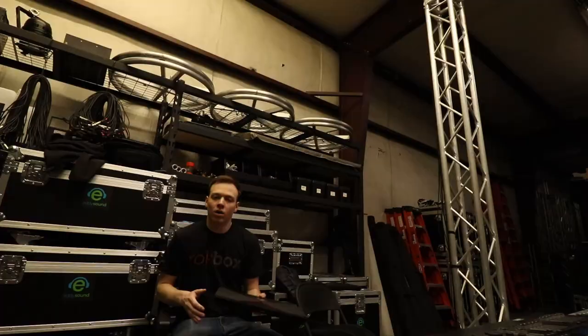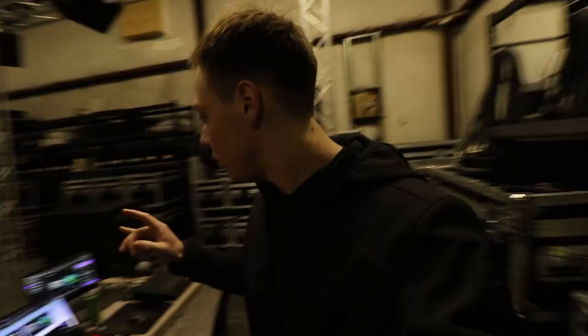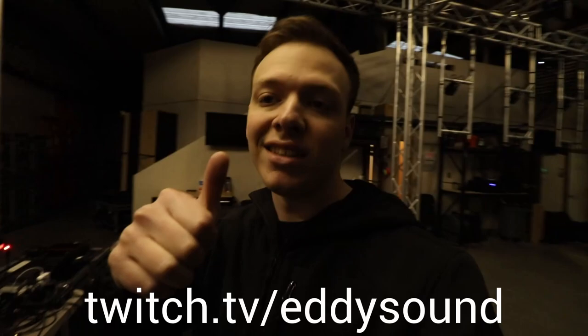Now that we're all cleaned up, we're going to get to work on some administrative stuff. Stream is set up — 22 minutes away from going live right now. Twitch.tv slash eddiesound. Be sure to drop us a follow for more behind-the-scenes content — stuff like programming, time codes, if you're curious about any of that. Check us out sometime.